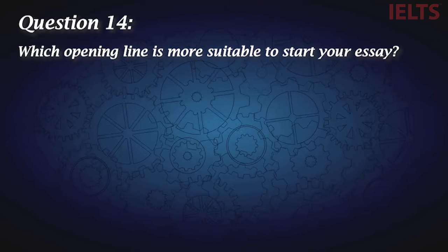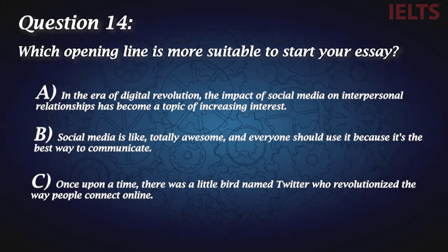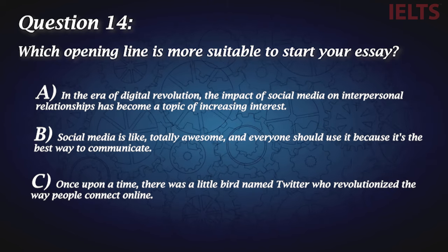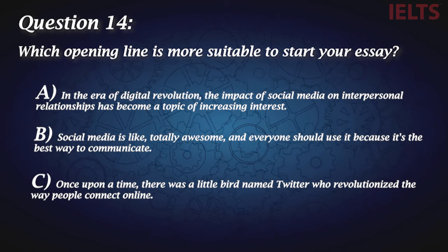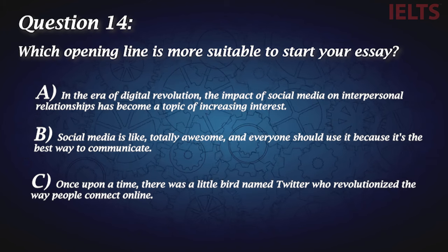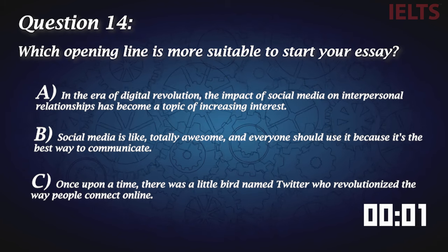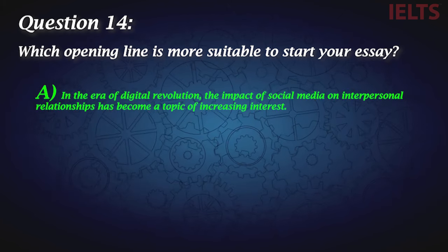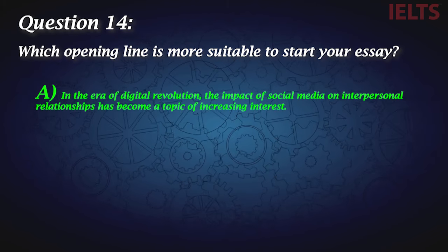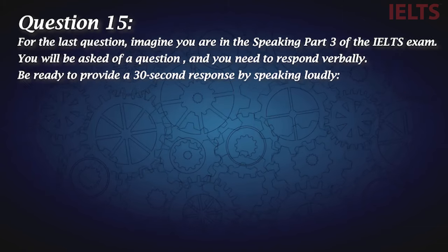Question fourteen: Which opening line is more suitable to start your essay? I'll give you some time to read the options and select your choice. If you picked A, you're absolutely right. But what is the reason behind your choice? You can write it down in the comment section so that others would find out as well.